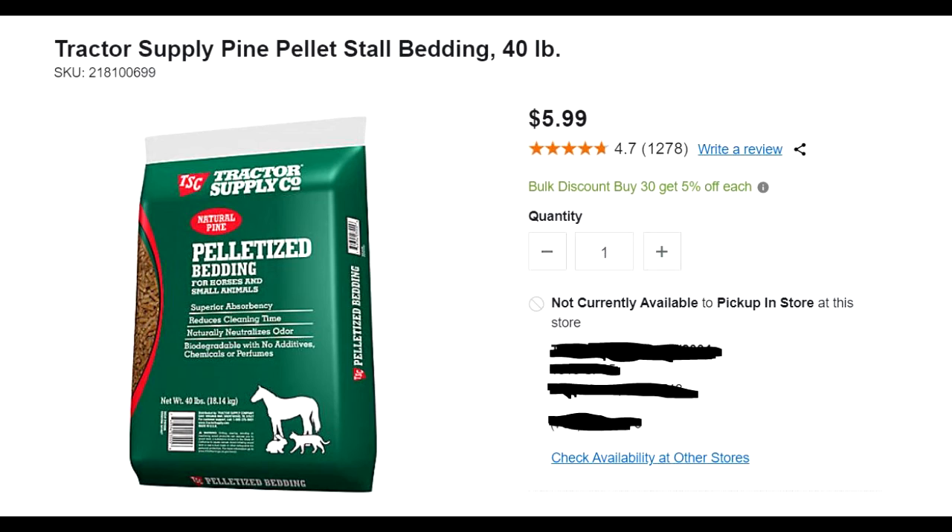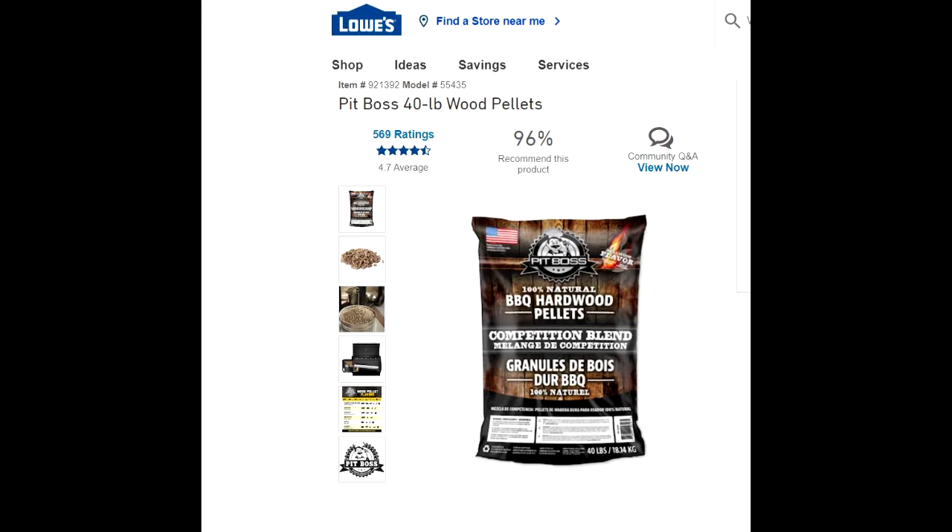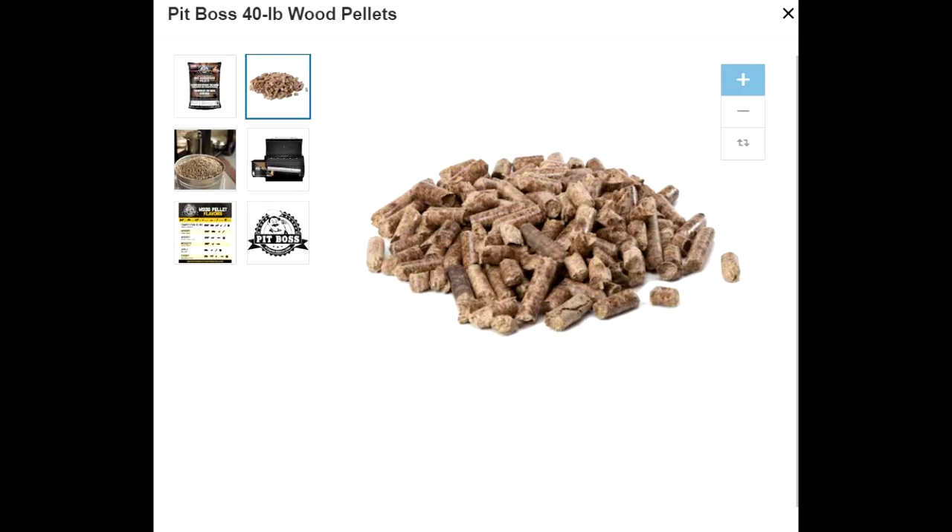But I think they caught on to people using it for kitty litter, so they tried to sneak up the price on pine litter. Some people also use the kind of wood pellets that people use for grills — you could use that too, it's the same thing.